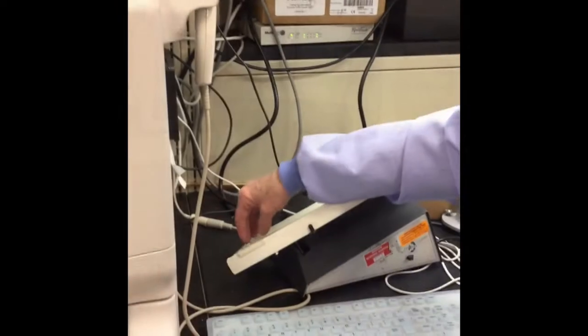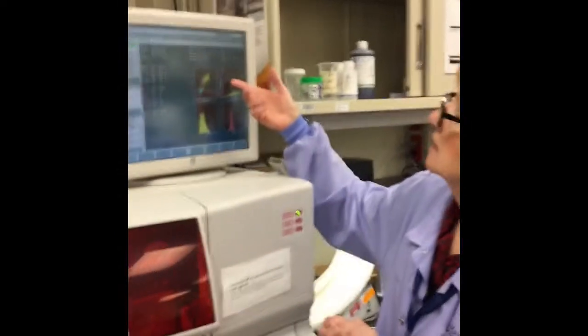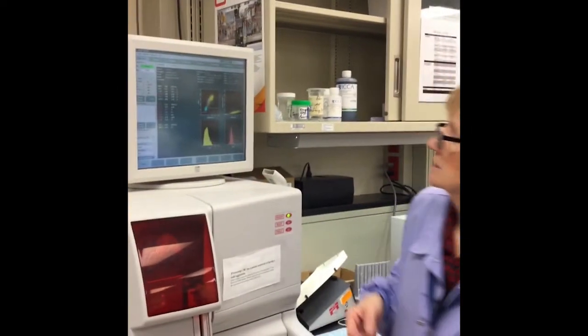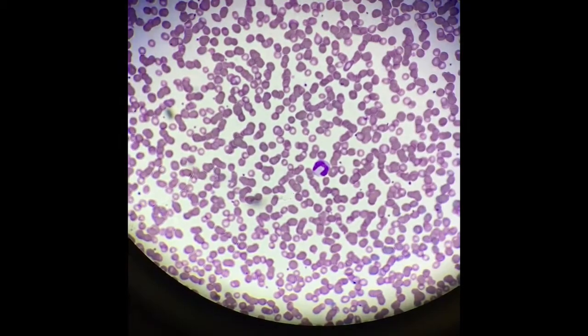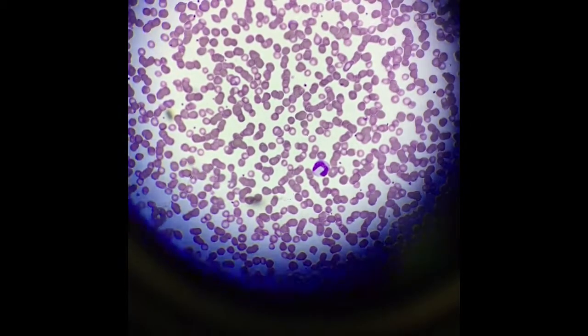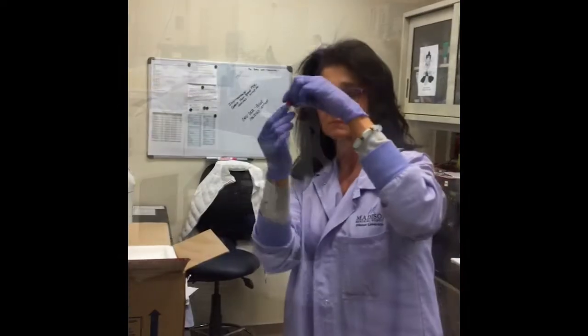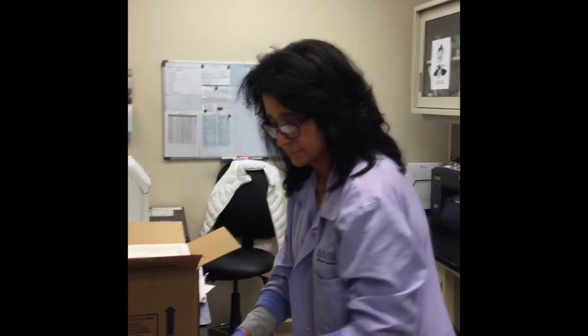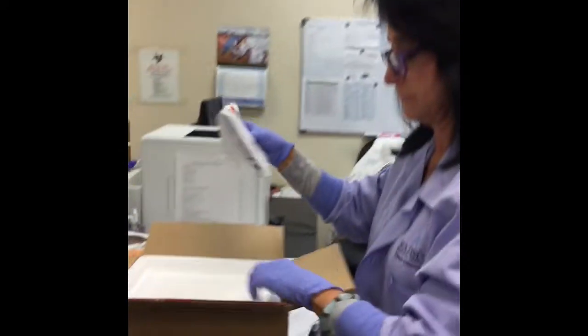Some of the tests we do are quick tests. If I put that purple tube on the analyzer, it will only take a few minutes to give me a result. We look at the blood cells under the microscope and we can determine healthy or sick cells. Other tests can take 20 to 45 minutes after we put them onto the machine. And some tests that the doctors order we don't run here — we have to send those tubes to another lab, and that can take a couple of days before we get those results back.